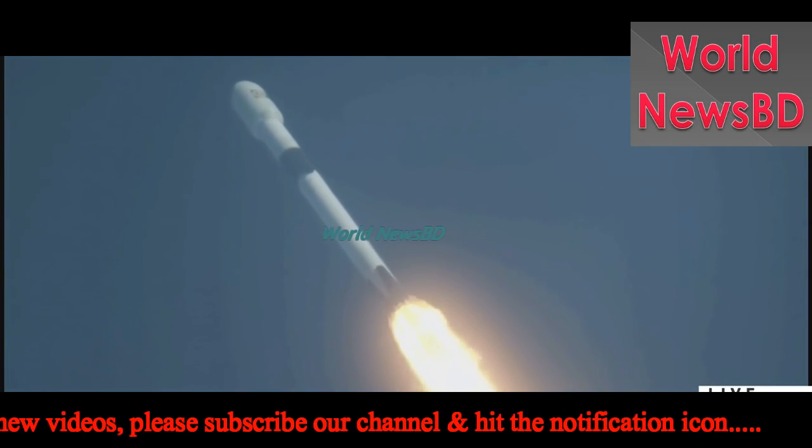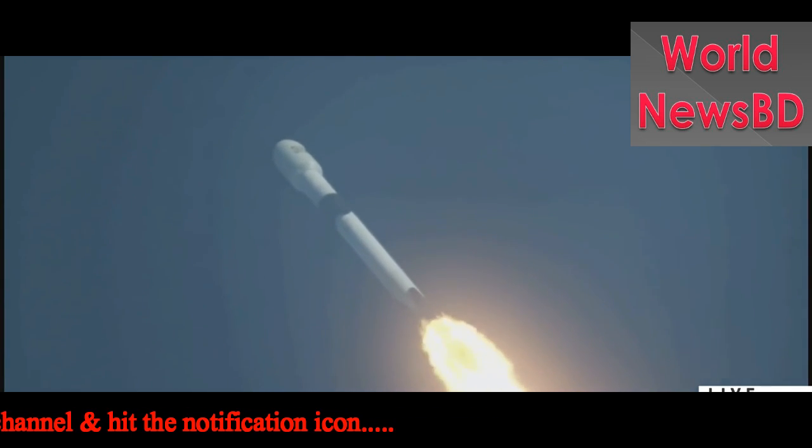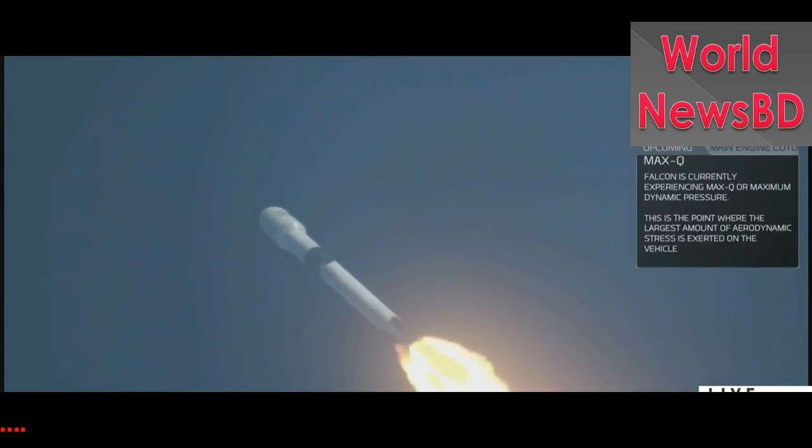At T plus 10 seconds, the thrust vector control system tilted Falcon to begin a pitch kick maneuver to get it going sideways. Vehicle is supersonic. You just heard that we're going supersonic and we're about to go through max Q, when the rocket's pushing hardest against the atmosphere. Vehicle is experiencing maximum dynamic pressure.